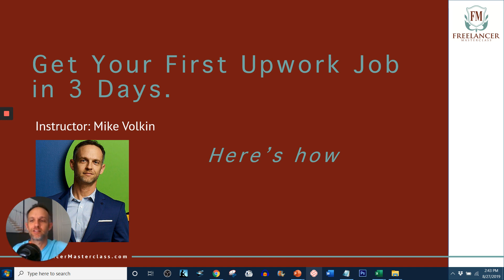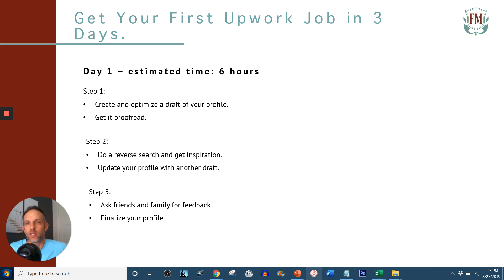I wouldn't recommend taking these measures so quickly, but if you have to get a job in three days, this is how you do it. Day one, and I've estimated the time to be about six hours. The first thing you need to do is create and optimize a draft of your profile. This is your Upwork profile — we're talking specifically about Upwork here.